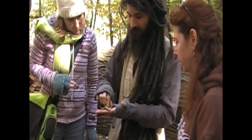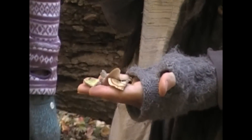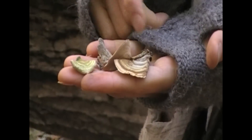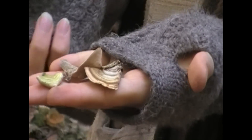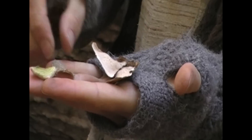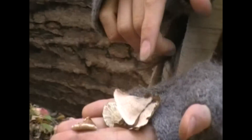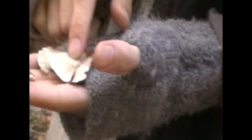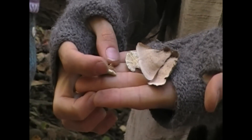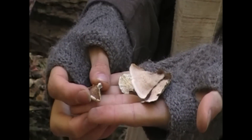The significance is that they all sort of look the same on the top — turkey tail-like is what they're considered. See how they have the margins and the color changes. But the underside is where you can identify them. Right off the bat, you see these two are similar, but this one has teeth — very small teeth. That's called the toothed fungus.